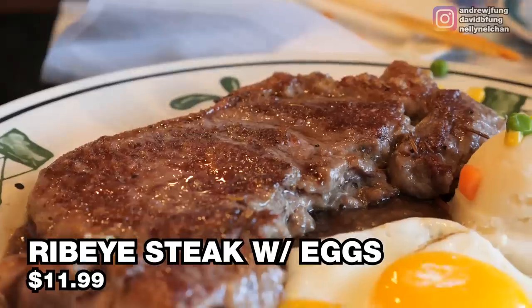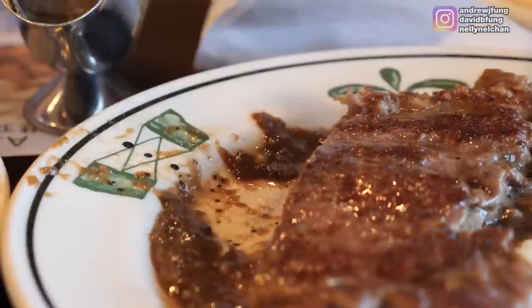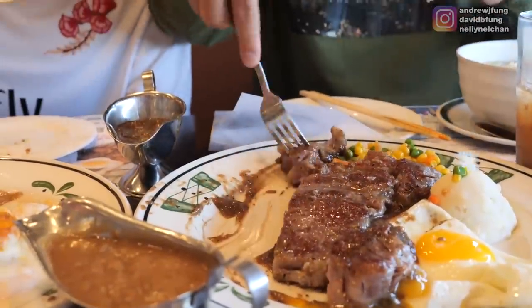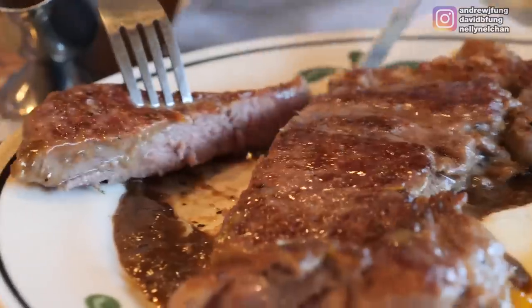We have arrived at the rib-eye steak with over-easy eggs. That's a huge piece — this is cut well. So you're saying it's very tender? Yeah. This is cooked in a classic Hong Kong cafe steakhouse style. $11.99 rib-eye. Very good. We got this done medium well and it's actually still really soft.